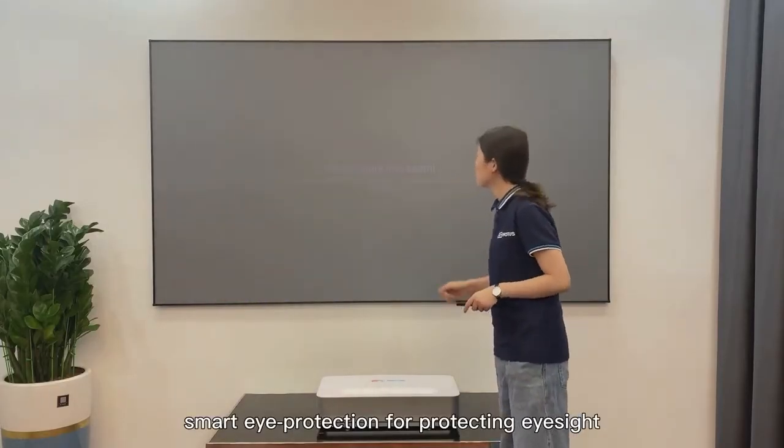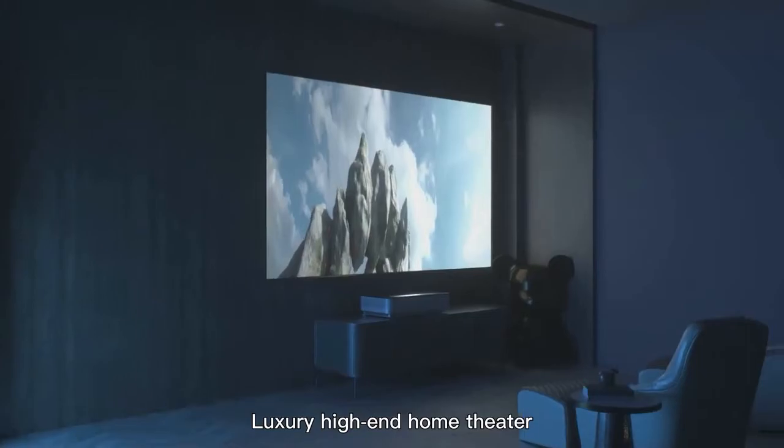Smart eye protection for protecting eyesight. Luxury high-end home theater.